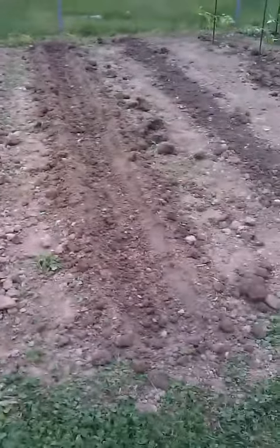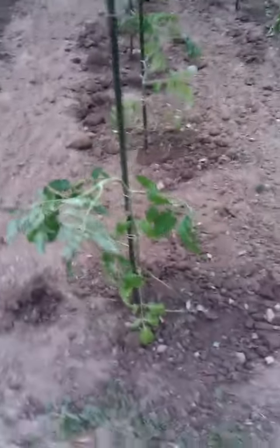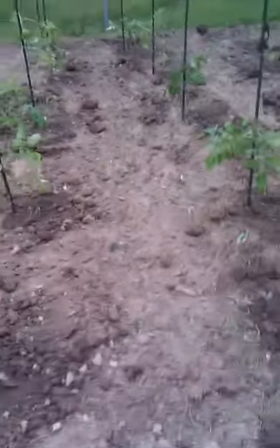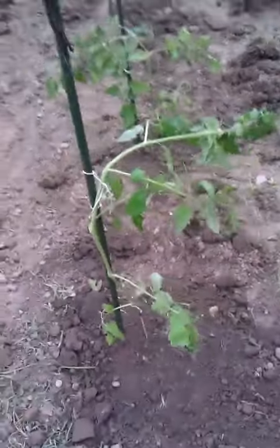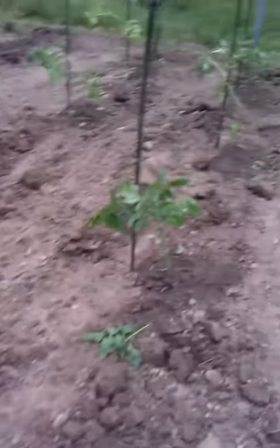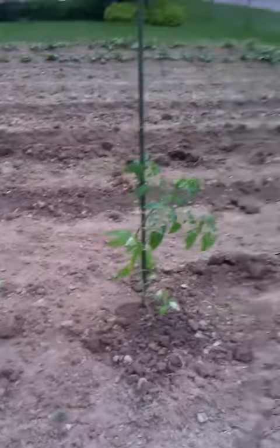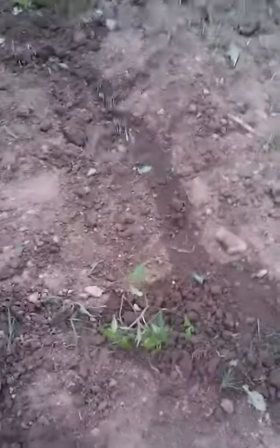Then we got a row of carrots right here, and then three rows of tomatoes. These are different tomatoes — they get real huge. These are the Early Girls.